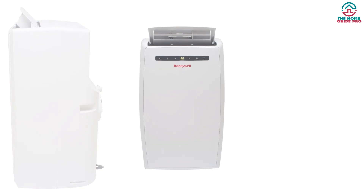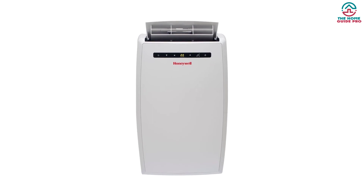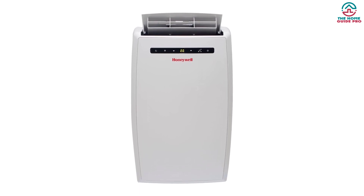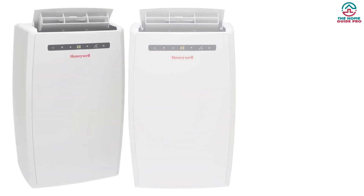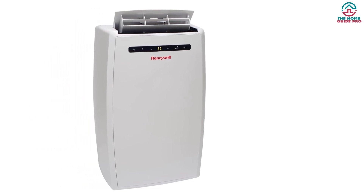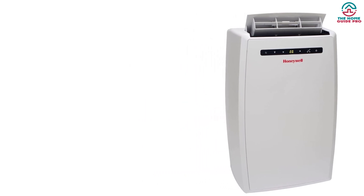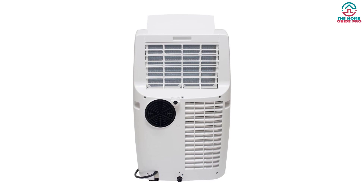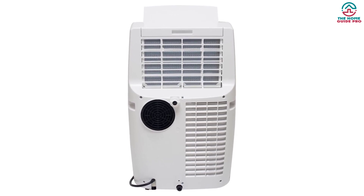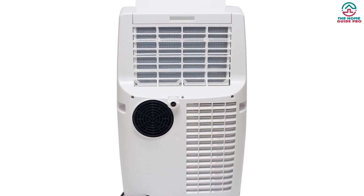The Honeywell MN10CESWW is highly energy efficient with an 11.1 EER rating. For comparison, the average portable AC EER rating is about 8.5. This unit needs as little as 900W of power to generate 10,000 BTU of cooling effect. In addition, the Honeywell MN10CESWW has a heating function — it works like a 10,000 BTU heat pump. The heater is useful in winter but serves only as supplemental heating, not the primary heating system. With up to 53 dB, the Honeywell MN10CESWW is one of the quieter portable air conditioners.